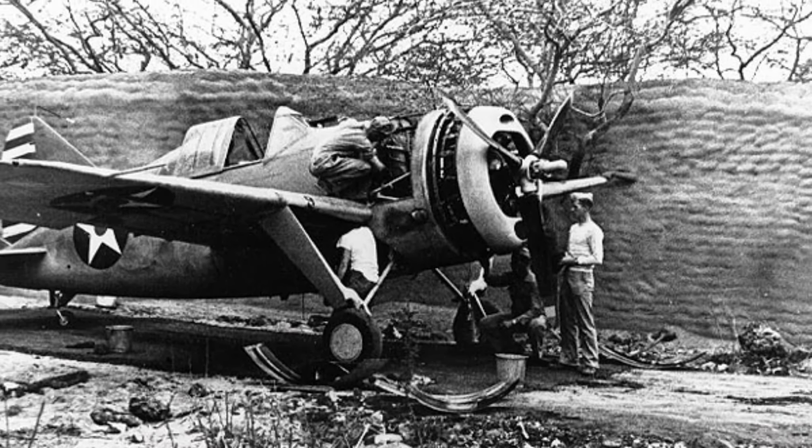A photo of a U.S. Navy J-2F-5 Duck plane flying on an anti-submarine patrol on April 23, 1942. You can see the Mark 17 depth charges in the photo.